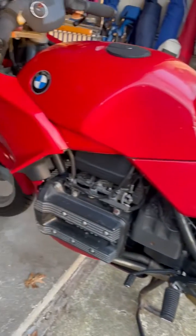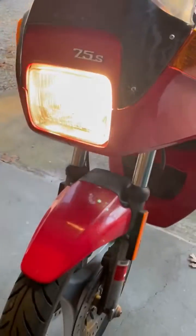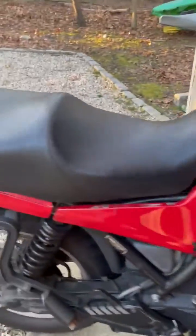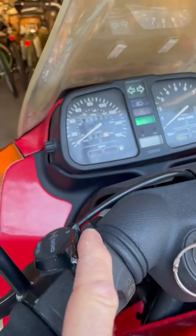It's a firm price of $2,000. I am losing money on this. I bought it for more than two thousand and put in at least three thousand, and I have the paperwork to show for it.